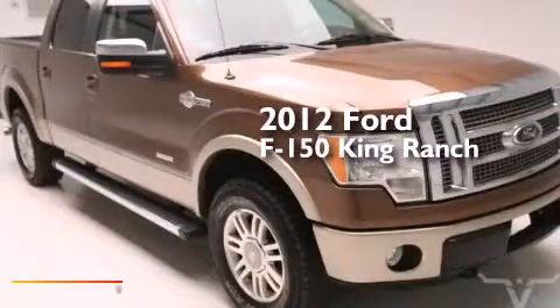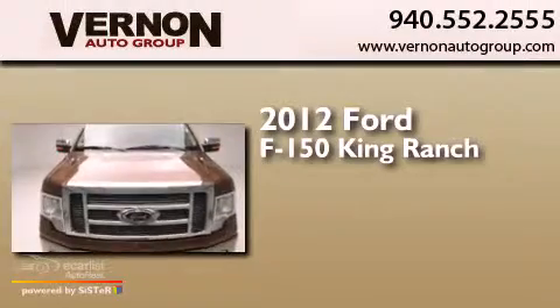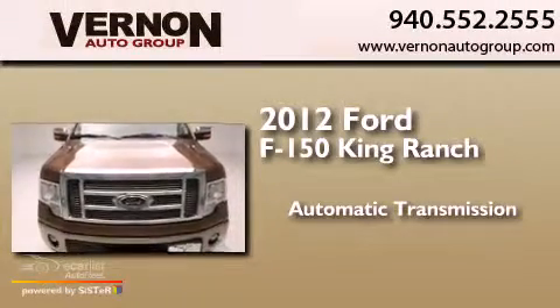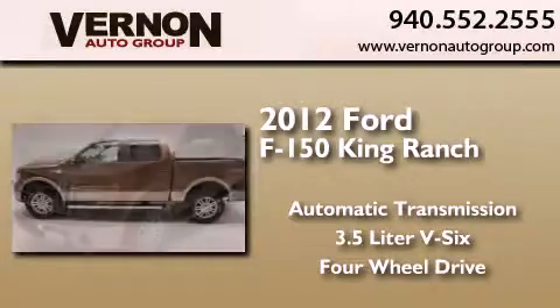This is a 2012 Ford F-150 King Ranch. This truck has an automatic transmission, a 3.5-liter V6, and the added capability of four-wheel drive.